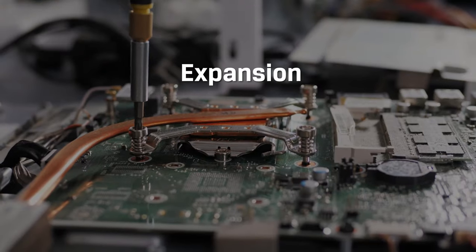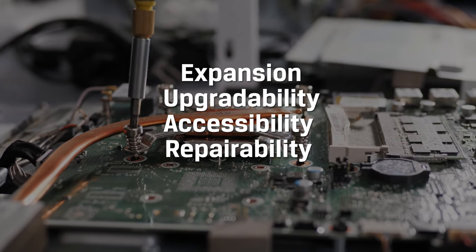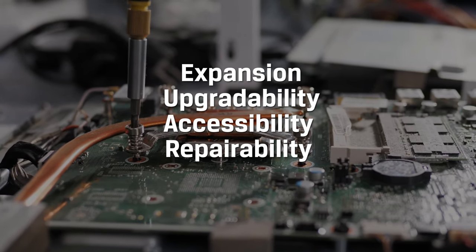Games stored on a microSD card will appear in your library instantly. As PC builders and DIYers — which I know many of us are who watch this channel — expansion, upgradability, accessibility, and repairability are all super important, and Valve is actually encouraging users to upgrade. Valve published its own teardown video and is sending repair parts to iFixit for direct sale to consumers. You'll love to see it — well, I love to see it, but you may too!